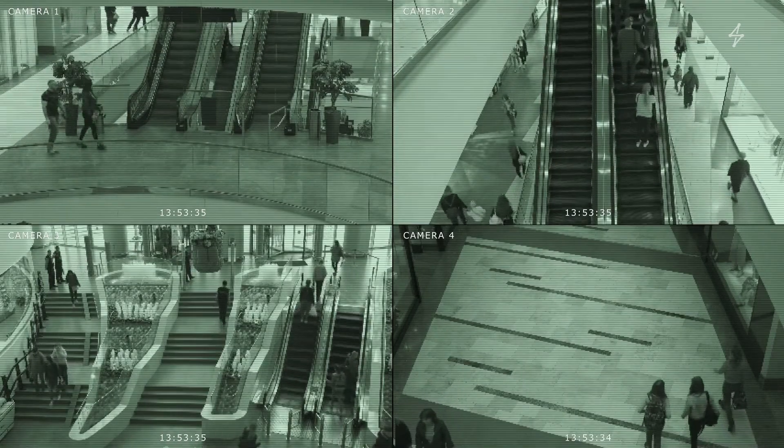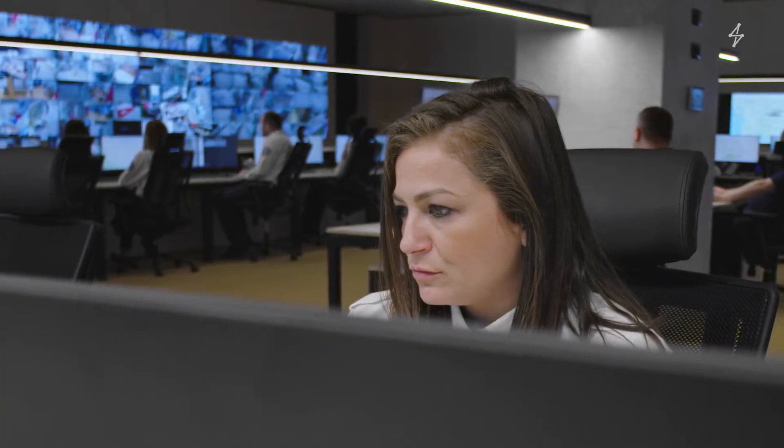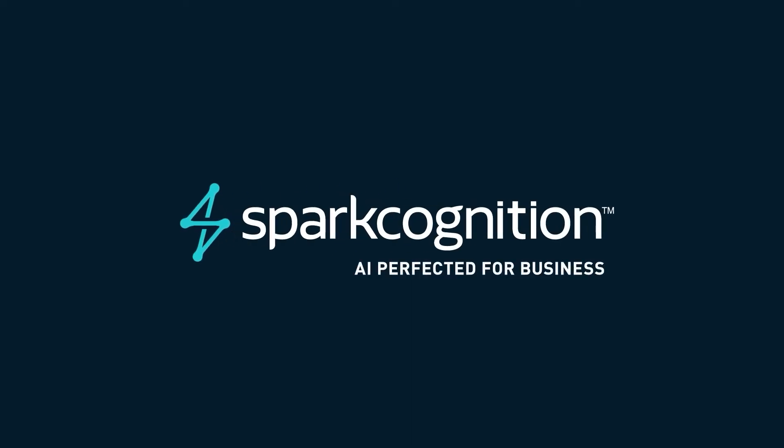Unlock new value from your existing camera networks with SparkCognition Visual AI Advisor. SparkCognition. AI perfected for business.